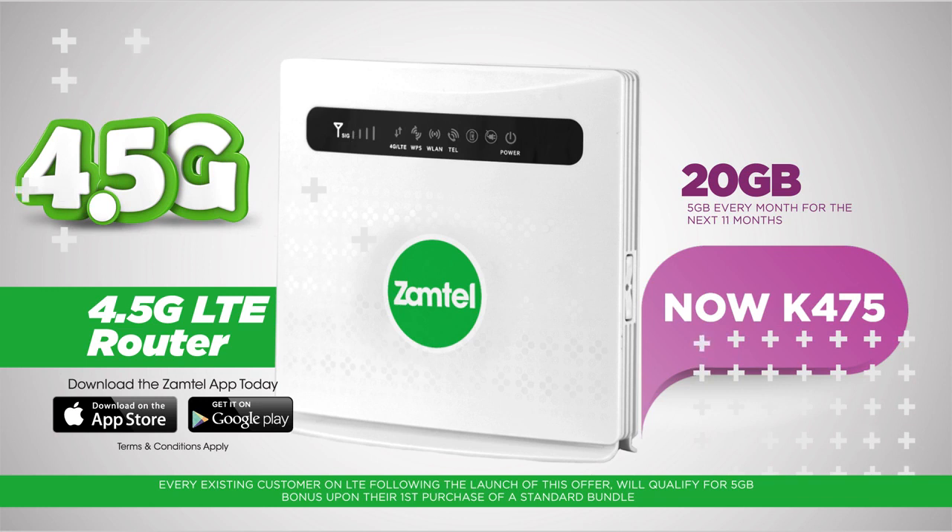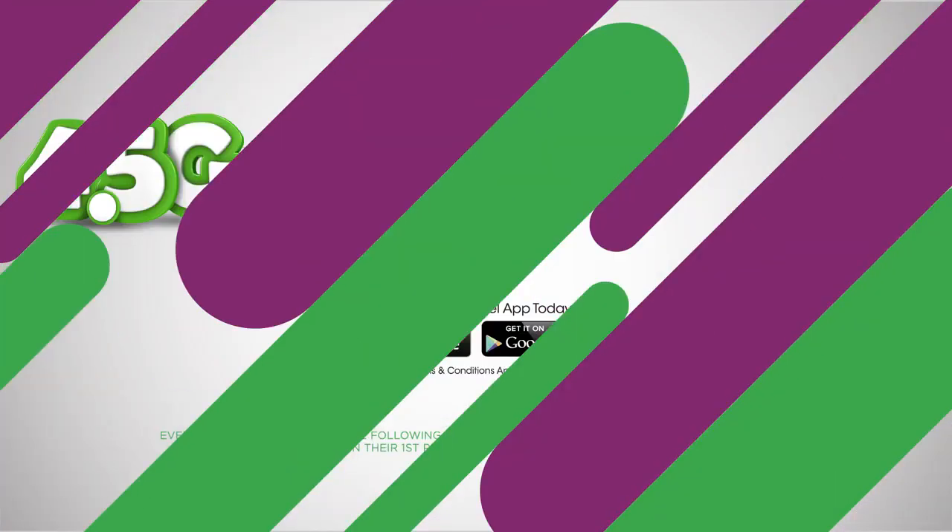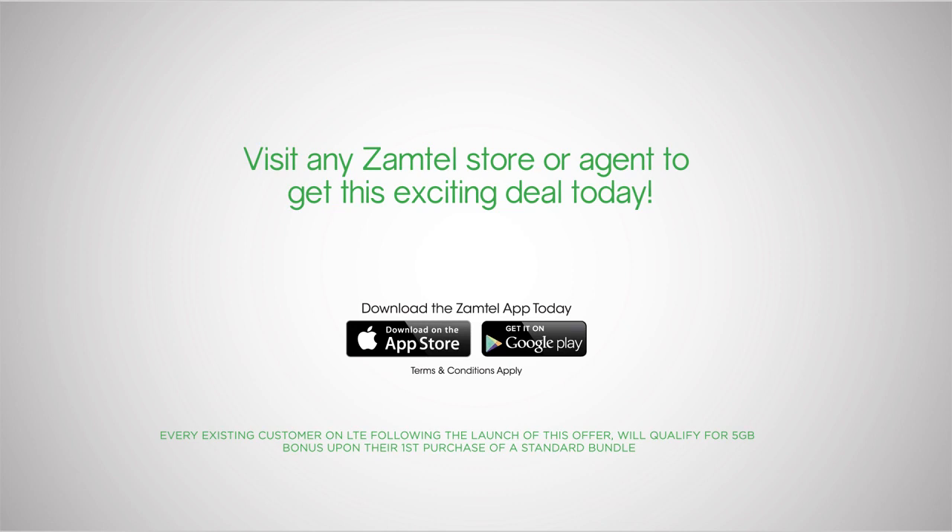And gives you 5GB every month for the next 11 months. Visit any Xamtel store or agent to get this exciting deal today. Terms and conditions apply.